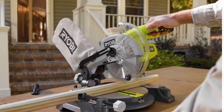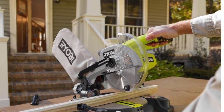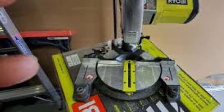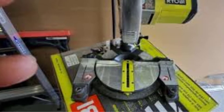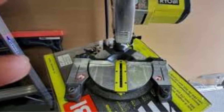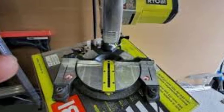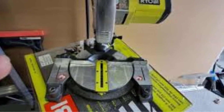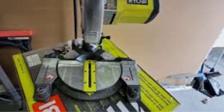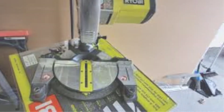The Ryobi 18V 1 Cordless Miter Saw is a decent saw for smaller and simpler jobs. Because it is battery-powered, it does not have the most powerful motor, nor does it have the highest RPM of all miter saws. While it does fine for smaller and more basic jobs, it does not perform too well with large and dense stock. The Ryobi 18V 1 Cordless Miter Saw comes with a 24-tooth carbide-tipped blade, which is a fairly sharp and long-lasting blade.